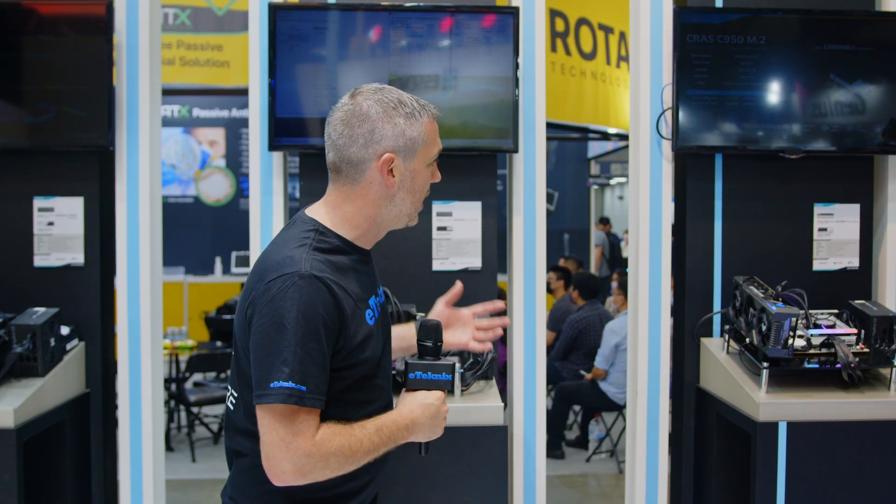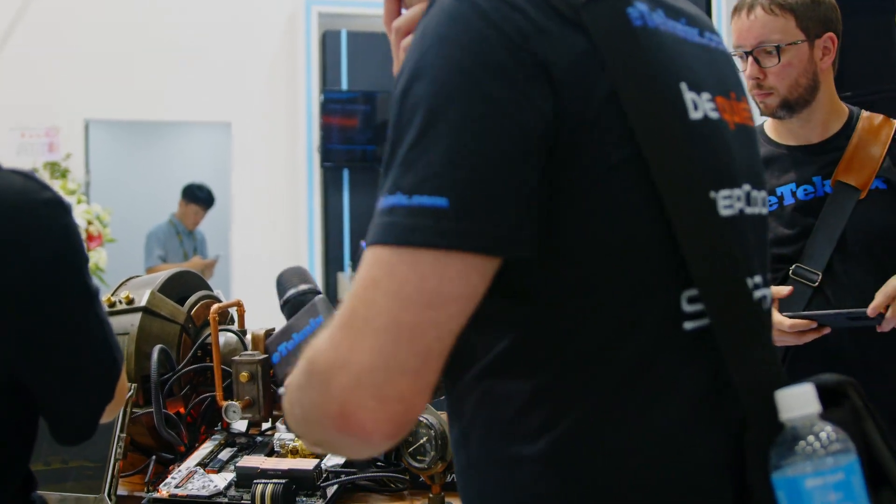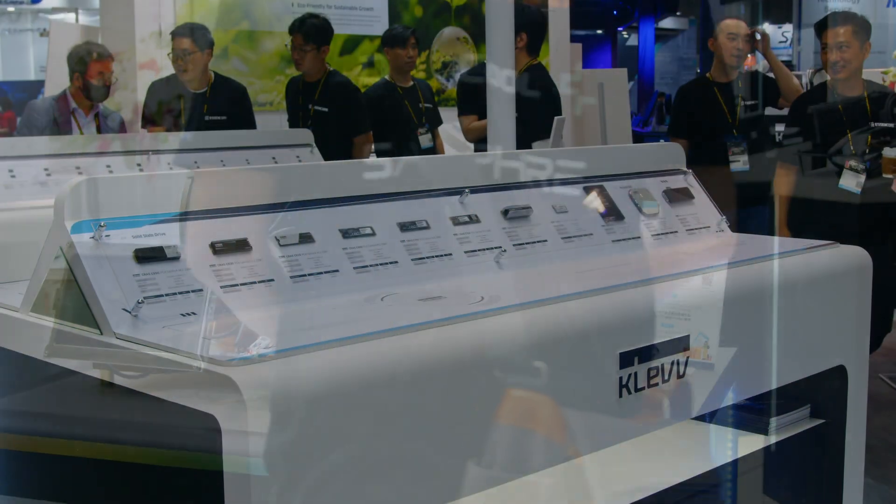It's nice to see white components again, especially considering a lot of brands have taken a bit of a hiatus away from having white products. So it's nice to see that potentially make a comeback, and hopefully that then spurs motherboard manufacturers onto making white motherboards again. In terms of speeds and capacities, they are going to have it in one terabyte, two terabyte, and four terabyte.